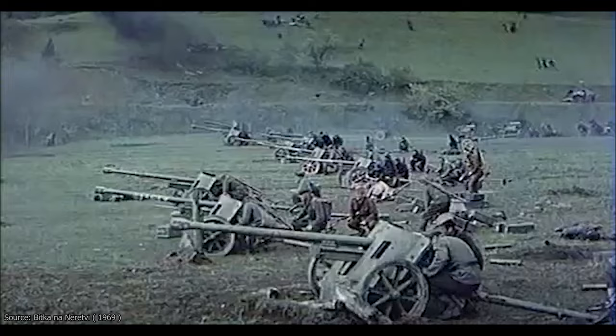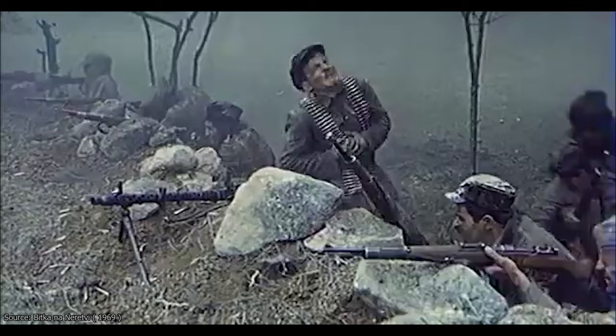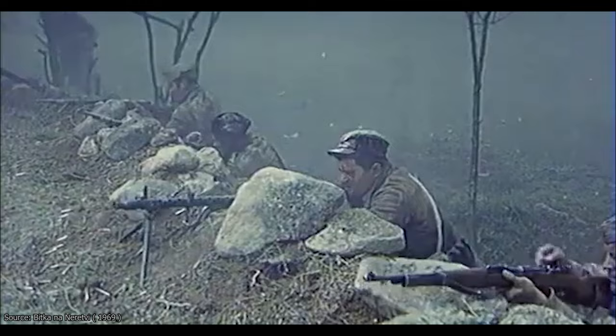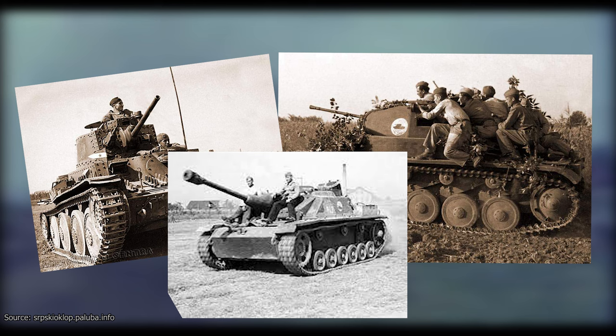When it comes to movies with a historical theme, it is of course necessary to use props reminiscent of the period depicted. This was not an issue for Yugoslav cinematography, as the Yugoslav Partisans managed to capture huge stockpiles of enemy weapons and vehicles of all kinds, including tanks. Many of these would serve as a foundation for the creation of the new Yugoslav People's Army, or JNA.